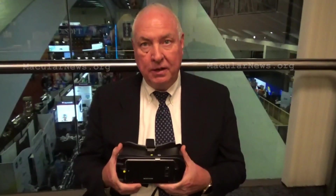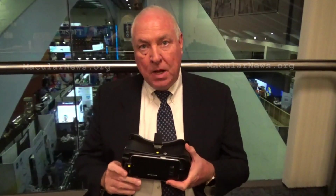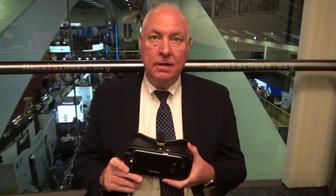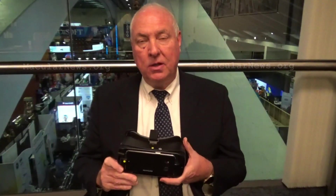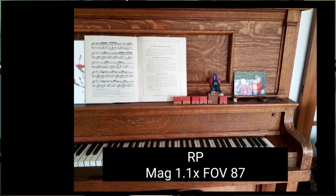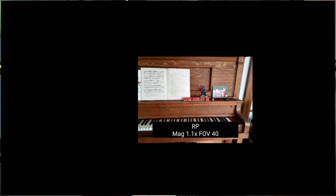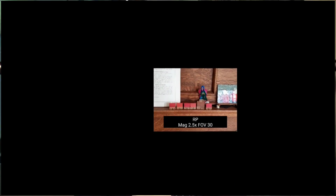It works terrifically for macular degeneration — up close reading, as well as intermediate and distance tasks. But as we continued to build on that software platform, we developed features for persons with field restrictions like glaucoma or retinitis pigmentosa. That very important image can now, with the touch of a touchpad, be moved virtually out into the area where someone can see the full field of view.